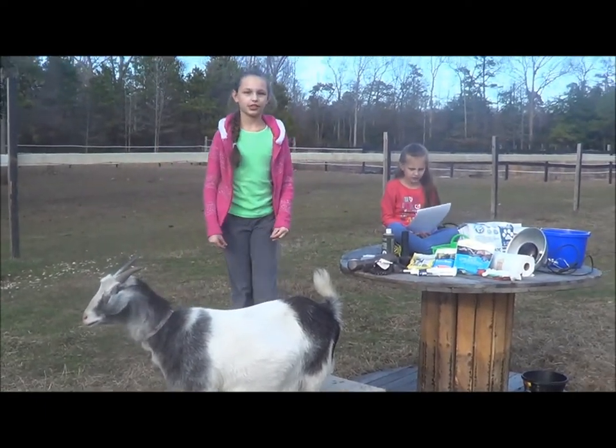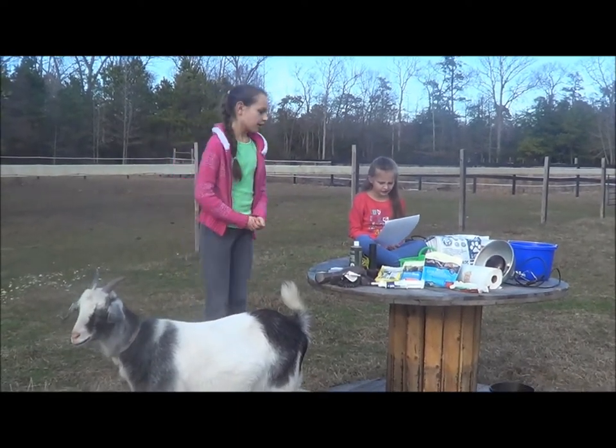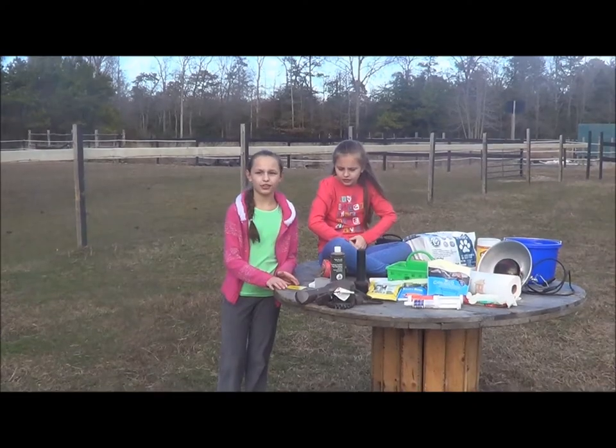Birth kits are easy to put together and you can purchase them in a range of $50 to $75, or you can just make your own. Here are some things that you need in your kit.